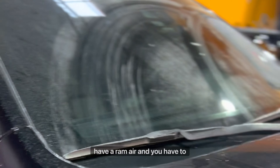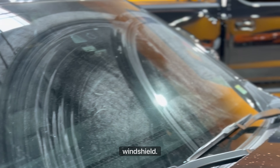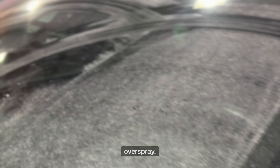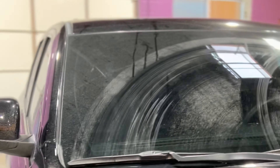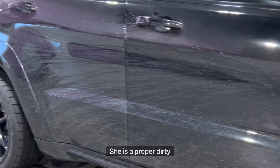That's what happens when you have a ram air and you have to take out your washer tank — your windshield. It looks like he drove through some overspray. They tried to use the wipers — that's hilarious. She is a proper dirty.